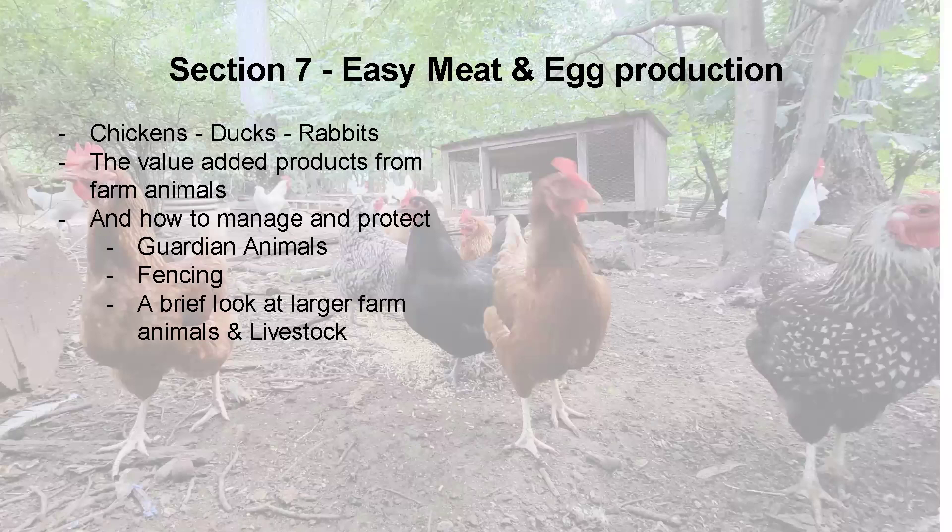Section seven is easy meat and egg production — looking at the easiest ways of producing farm animals and livestock on your property. We've done chickens, ducks, and rabbits. I had some goats way before I had a homestead — they got into everything. You can utilize livestock for a lot of other purposes besides just meat and eggs: pest management, value-added products like manures, invasive species management especially with goats, building soil, and improving your land overall if you manage it correctly.